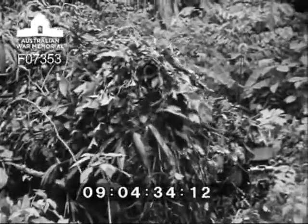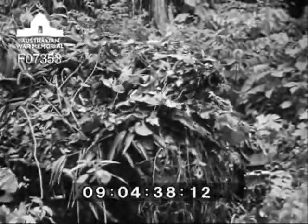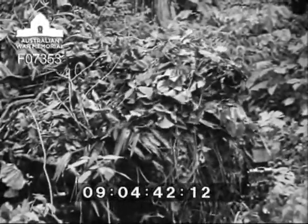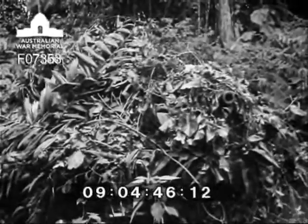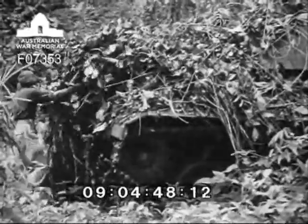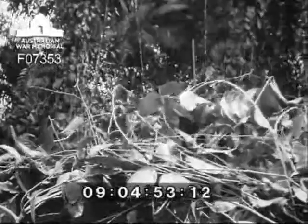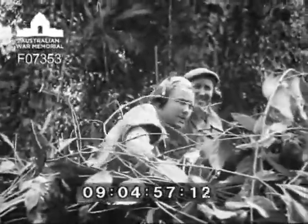Watch how the vines prevent the turret from being traversed more than a few degrees either way. Tough to remove too. The crew are certainly glad to dismount after this period of blind tanking.